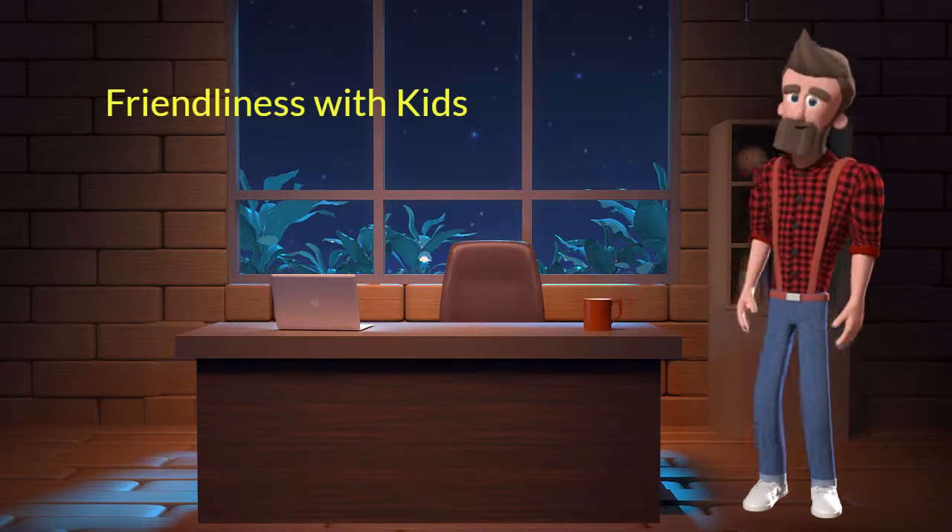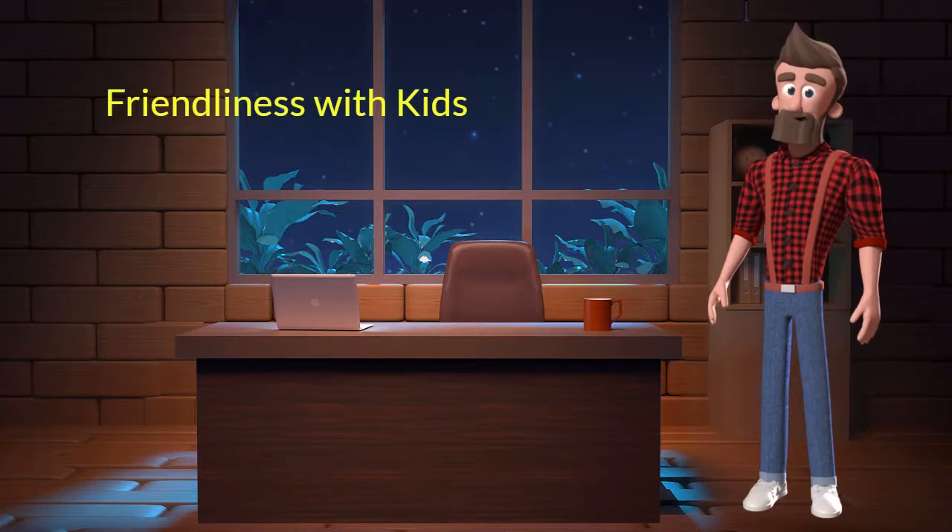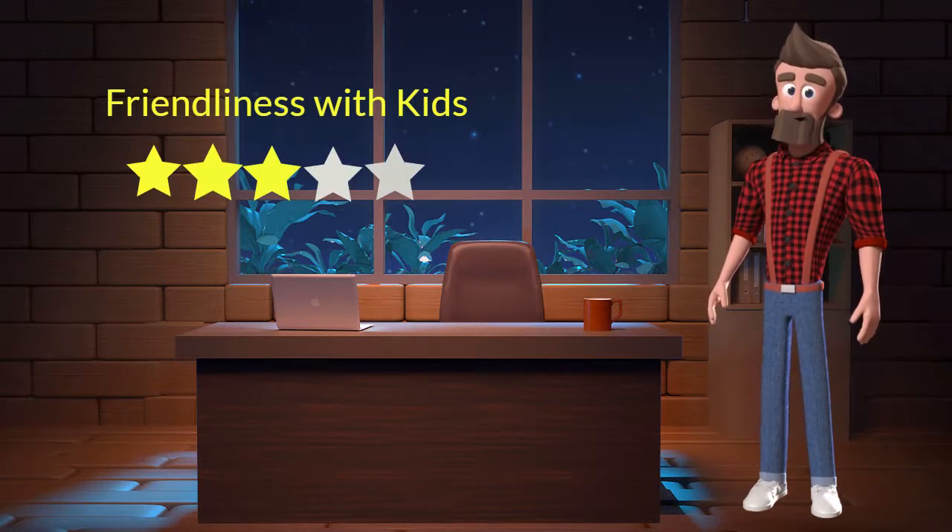Friendliness with kids. This dog breed is moderately friendly with kids. I will rate it 3 out of 5 for its friendliness with kids. If you have young children in the family, then you can adopt this breed.